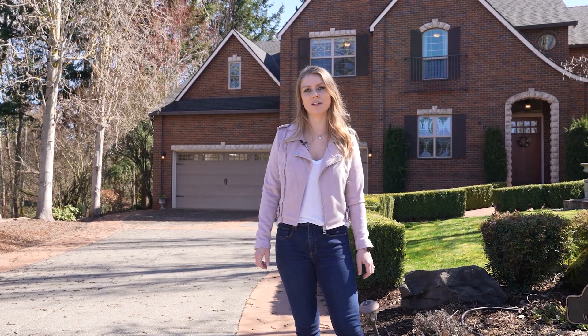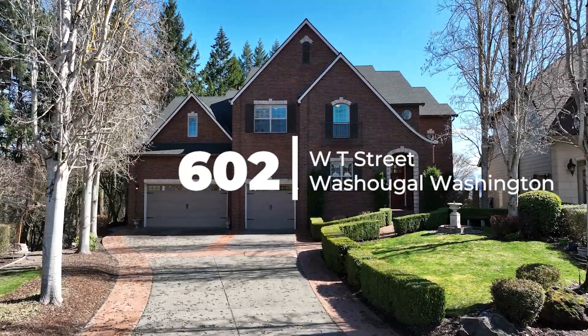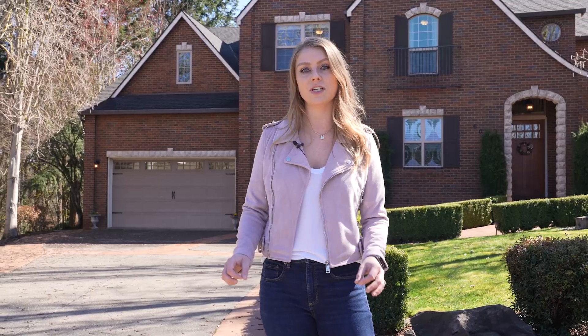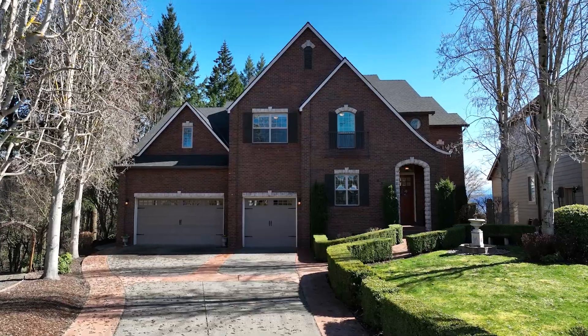Welcome to 602 West T Street in Washougal, Washington. We are located in the 2005 Clark County Parade of Homes and while we are in Washougal, we are actually in the coveted campus school district boundary. Let's go take a tour inside.